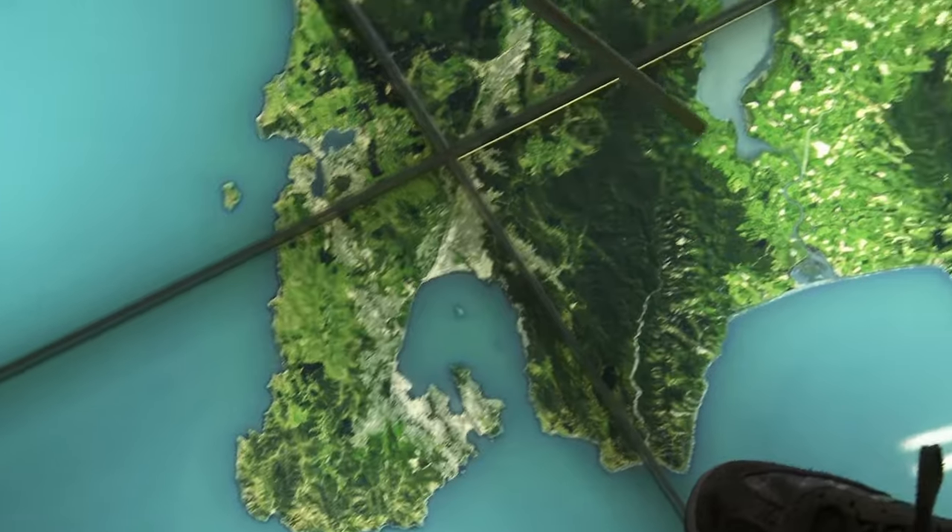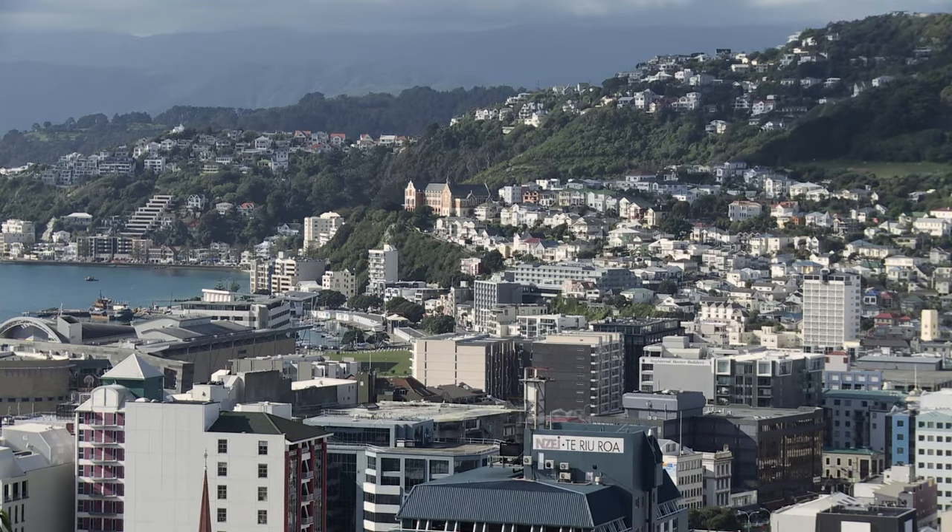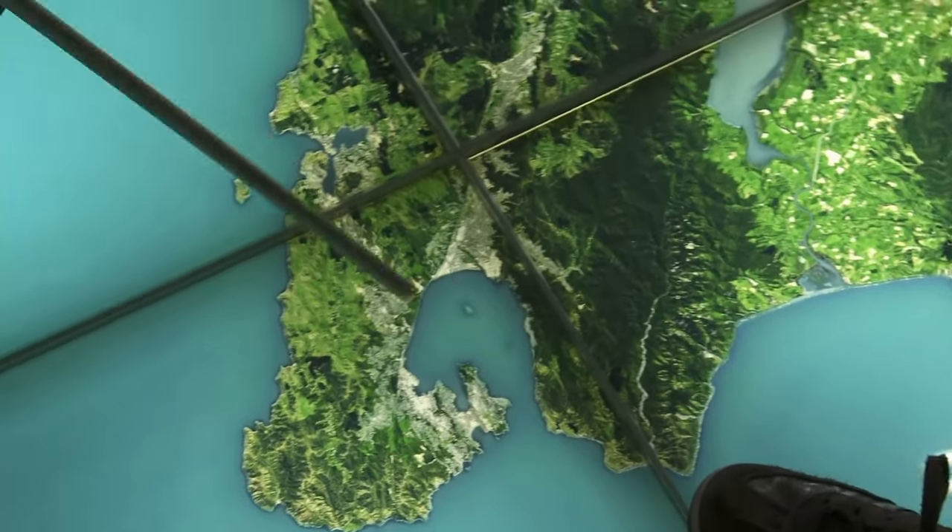The last major earthquake in Wellington was in 1855, on the Wairarapa Fault some 25 kilometres to the east. It was greater than magnitude 8.2. In an earthquake of that size, buildings would be damaged and steep slopes around the Wellington region would start breaking up and collapsing — and there are a lot of houses built on slopes in Wellington. We get a big earthquake in Wellington about every 200 years, which means we could indeed be due for a big one within the next 40 or so years.